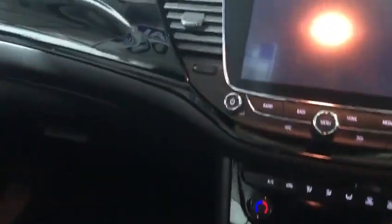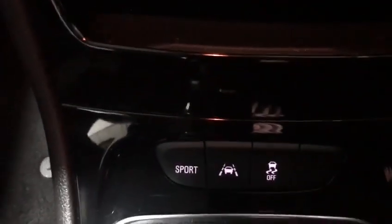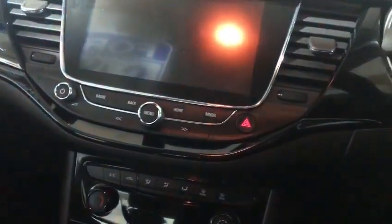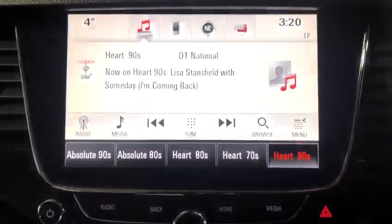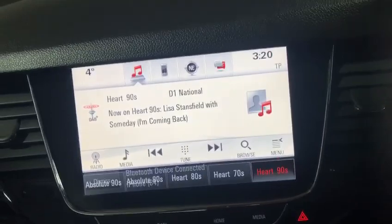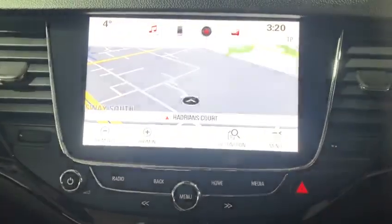Inside here, you'll notice we've got the six-speed manual gearbox. We've got the sports button, lane assist, and you can start the car up — it starts up straight away. We've got DAB radio with this lovely big screen, and you can program your phone into it. It also has satellite navigation built in.